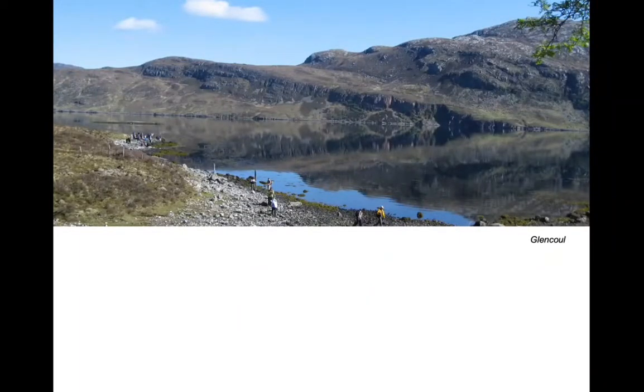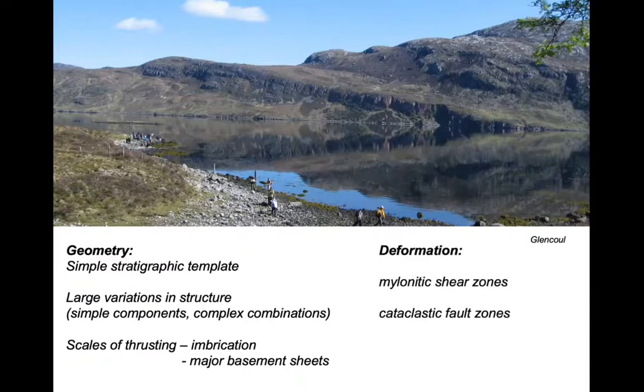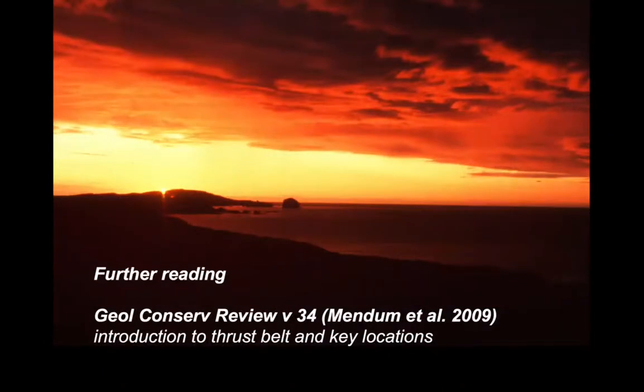So there we have it — a quick exploration of some of the structures in the Moine Thrust Belt. We've looked at the geometry and seen how the simple stratigraphic template has responded in many different ways, creating large variations in structure: individual components are rather simple but combine in complex fashions, with a huge range in the style and scale of thrusting from imbrication at bed or sub-bed scale right up to major basement sheets. The deformation also shows variation from mylonitic shear zones in the earlier-formed structures to cataclastic fault zones in the later quartzite imbricate systems. All these classic sites are described in the Geological Conservation Review published by John Mendum and others in 2009, which also includes an introduction to the thrust belt.